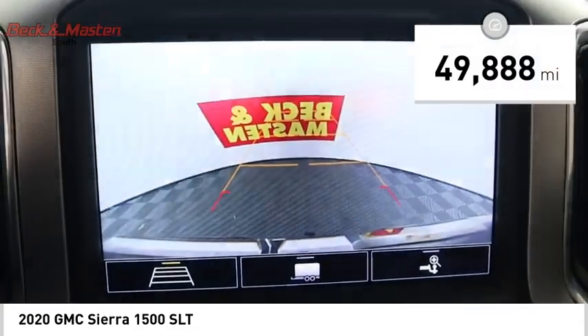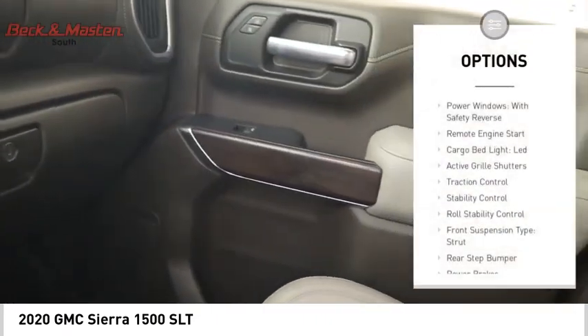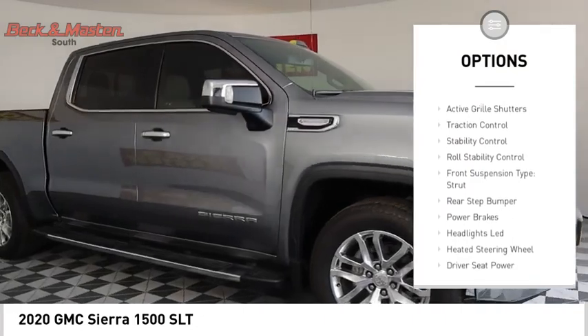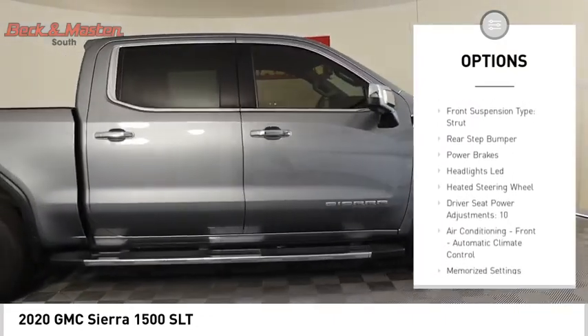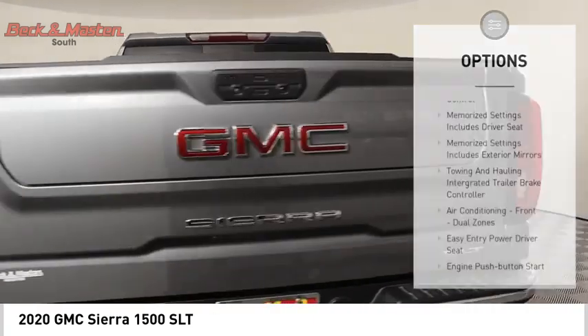This vehicle has less than 50,000 miles. Here are some of this vehicle's great options: power windows with safety reverse, remote engine start, cargo bed light LED, active grille shutters, traction control, and stability control.